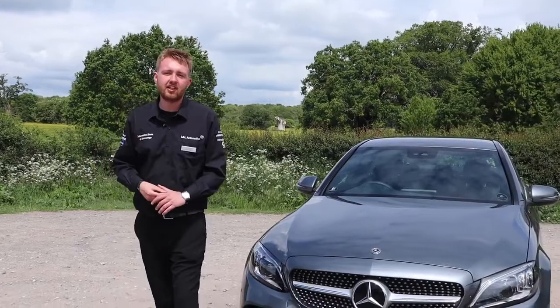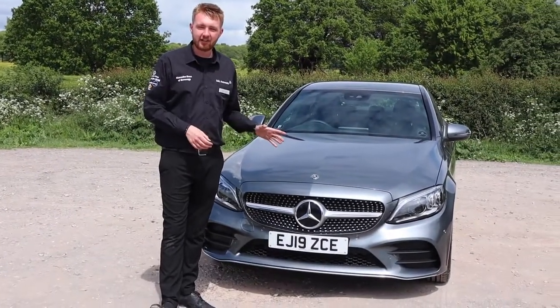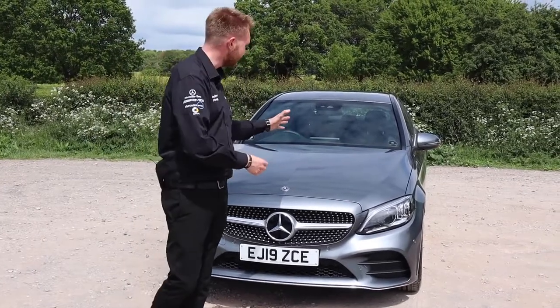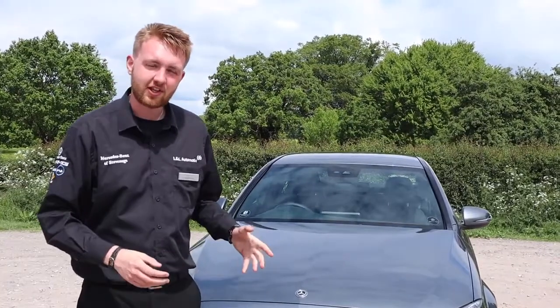Here we are with the C-Class Saloon. This particular one is in selenite grey metallic paint, which I think looks fantastic especially in this light. You can really see those gorgeous lines working their way down the car, and I can really see what the designers were thinking when they put it together.